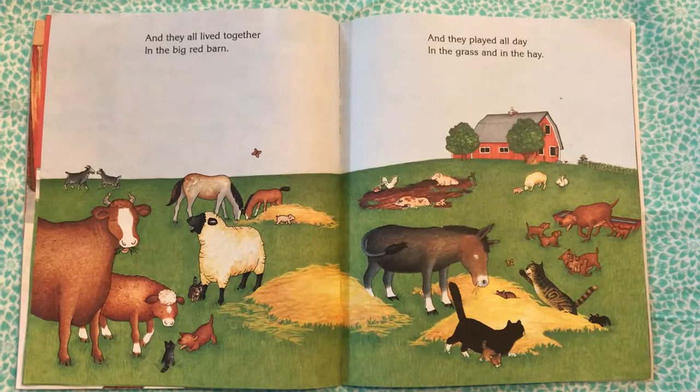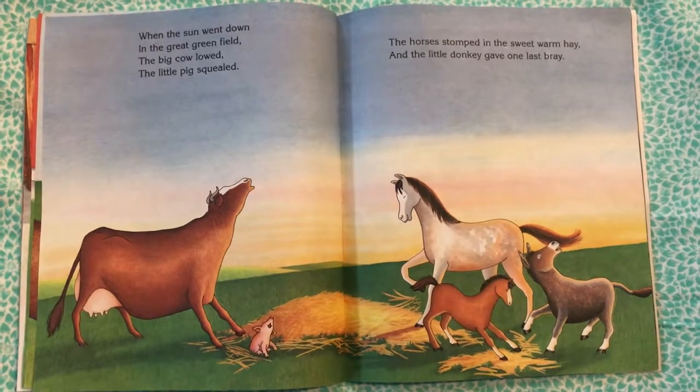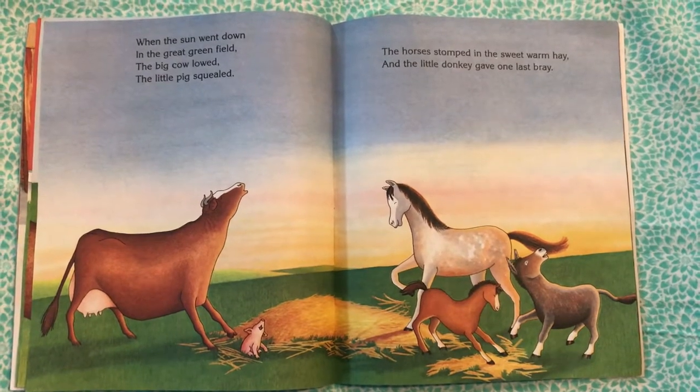And they all played all day in the grass and in the hay. When the sun went down in the great green field, the big cow lowed, and the little... and the little...